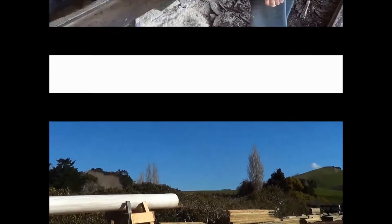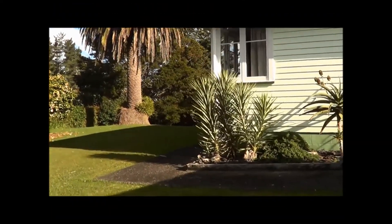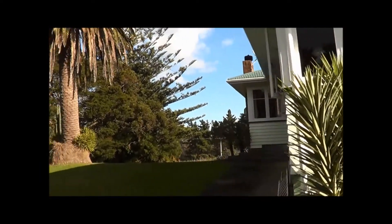Thank you for joining us. I'm just going to take a quick walk around the outside of this beautiful property.